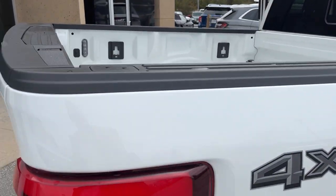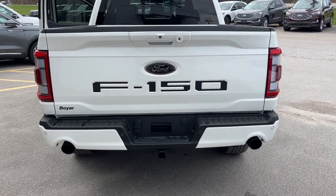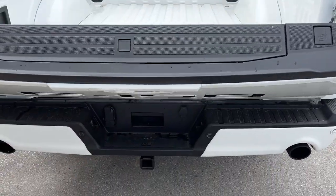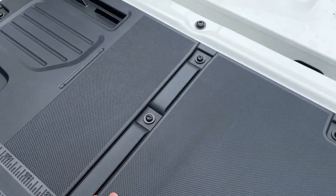Five and a half foot box on here. You get that nice black lettering on the back — it looks really cool with the dual exhaust. You have the trailer tow package on here, your reverse camera, and it is a power tailgate both down and up, and you can control that from the key fob.